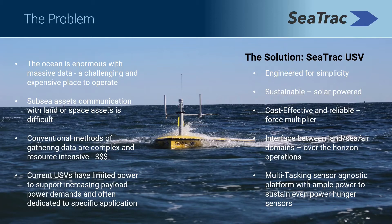Operating at the surface, the SP48 acts as a bridge, collecting data from the bottom of the sea all the way up to satellites in space. Compared to traditional platforms and alternate USVs, the C-TRAC SP48 is designed to be easier, more powerful, more versatile in near-shore and open ocean, and more cost-effective.